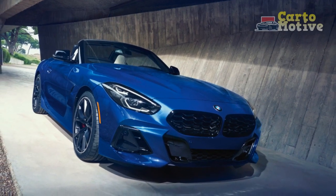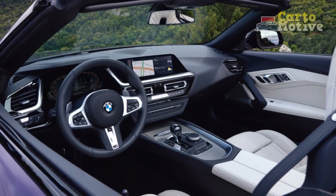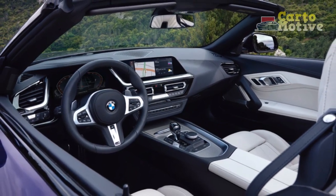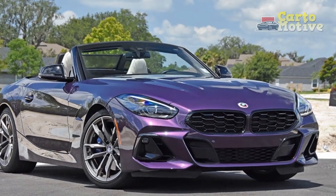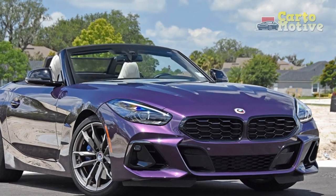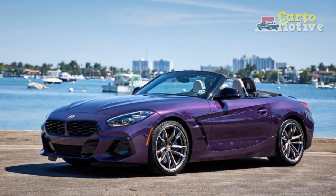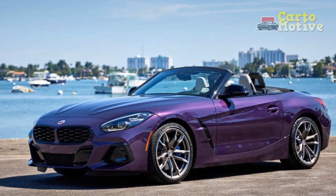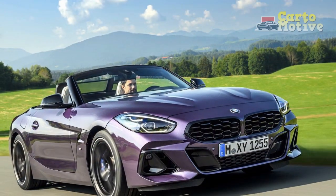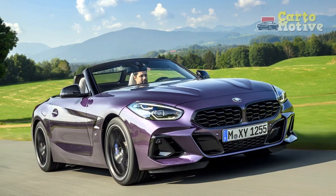2023 BMW Z4 Roadster Handling and Driving Impressions: With a weight distribution of close to 50/50, ideal for a RWD car, the Z4 exhibits good handling, little roll, and very high grip levels. It's certainly better than the previous-gen Z4, but it's no Boxster beater, with rather numb steering and softer, sloppier responses on the racetrack, where the Porsche continues to shine with its superb balance and sharpness.